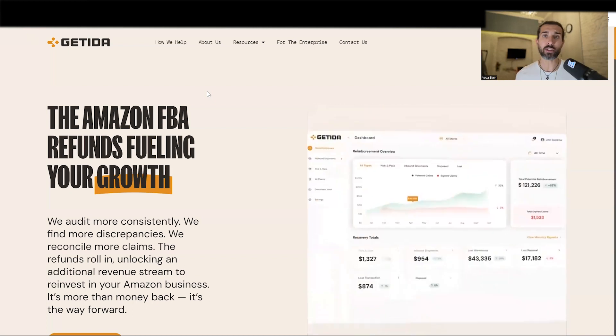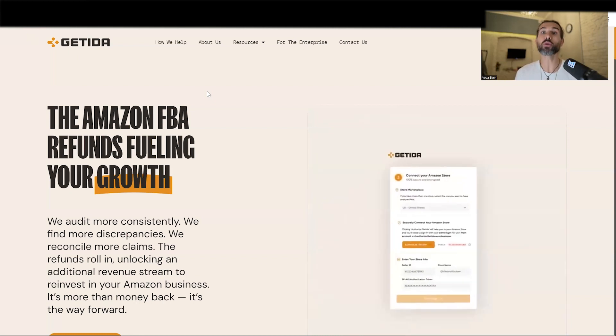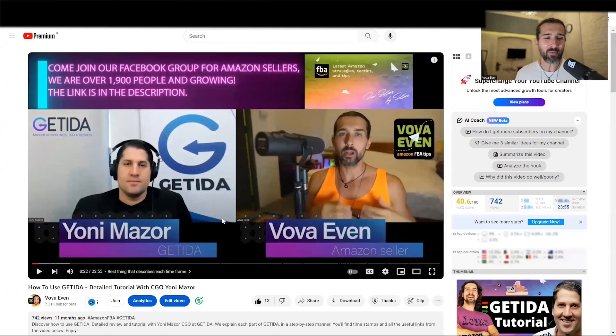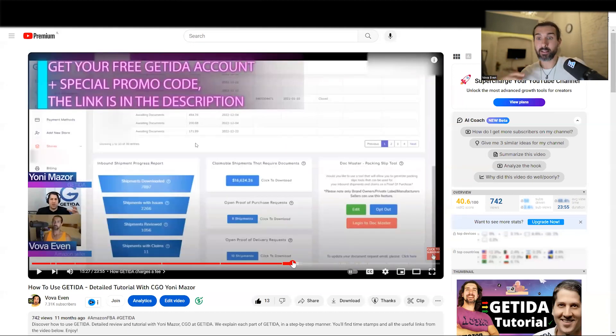That's a great way to try out those services. I also have educational tutorials showing you how to use those platforms so you can get the most out of them. I have a video with Yoni Mazur, CGO at Getida — let me scroll here so we can see his name. This is the old logo of Getida, they've rebranded, but this is Yoni Mazur. Together we created a detailed tutorial of Getida showing how to use their platform, how it works, and their different cool features. It's available in the description as both a video and a blog post.